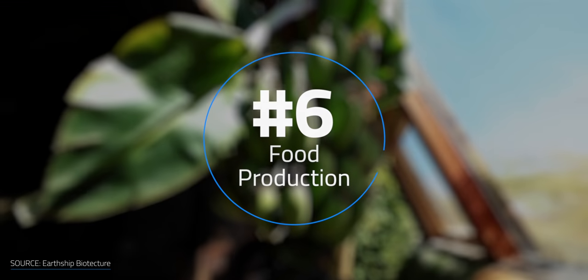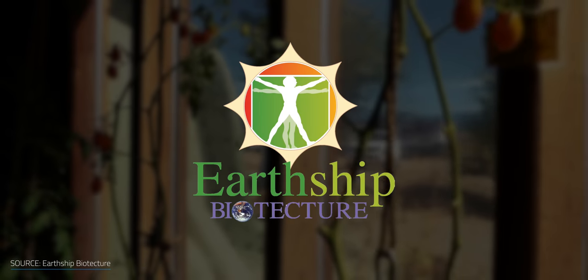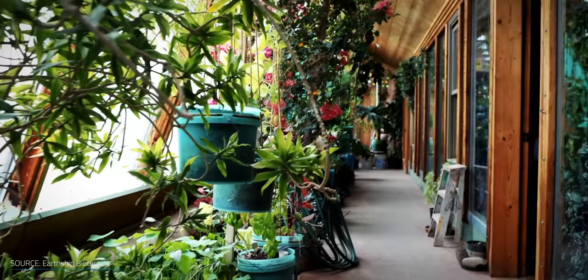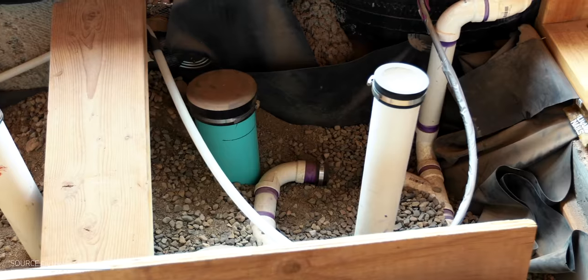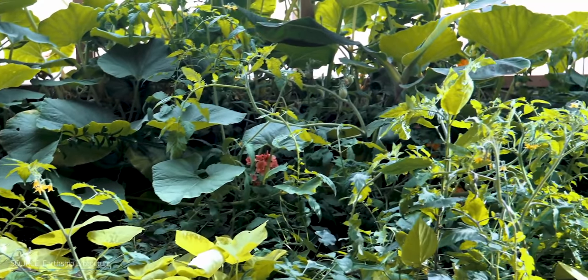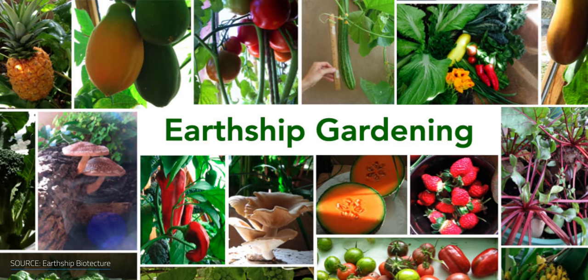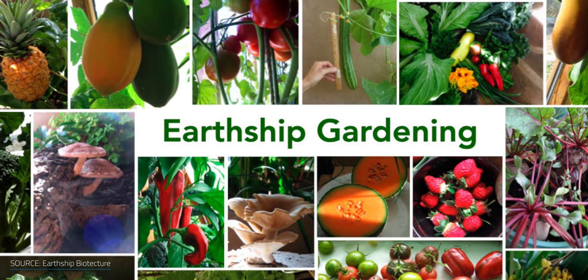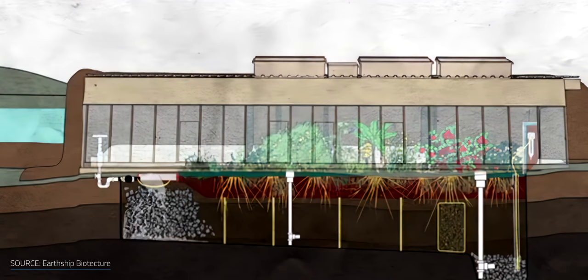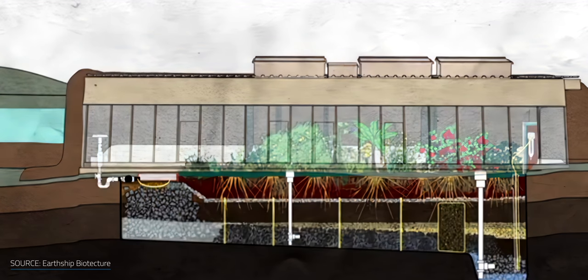Which leads to the last design principle: food production. One of the more recent experiments by Michael Reynolds' company, Earthship Biotexture, is the use of interior gray water botanical cells for food production, taking all of that wastewater to grow things inside the building. In Taos, New Mexico, the Earthship Visitor Center features things like herbs, peppers, tomatoes, kale, beets, and cucumbers. This is all tapping back into that same concept of reusing and maximizing efficiency of every single system in the home.